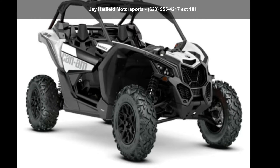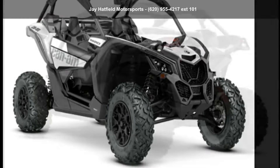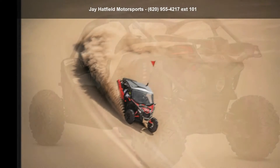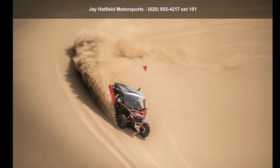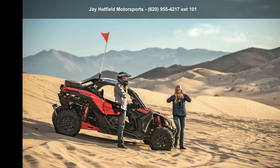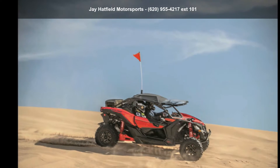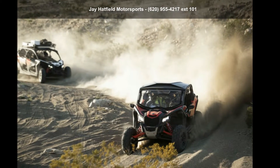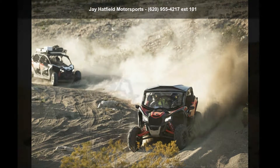Up for sale is a Can-Am 2020 Maverick X3 Turbo. This ATV is ready for the off-road. It's designed to take on the most challenging of terrain. Financing options are also available for qualified buyers. Call now to ask the dealer about this unit. We are sure to have a quality ATV that fits your needs.